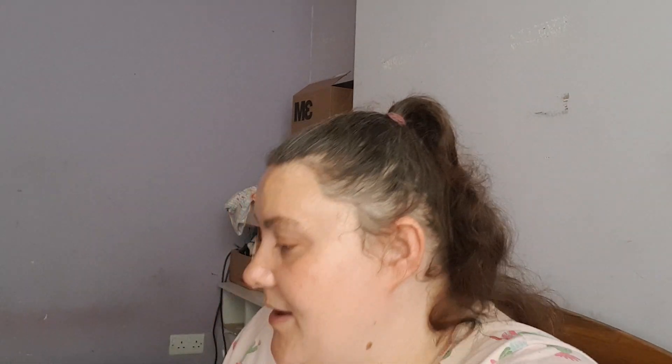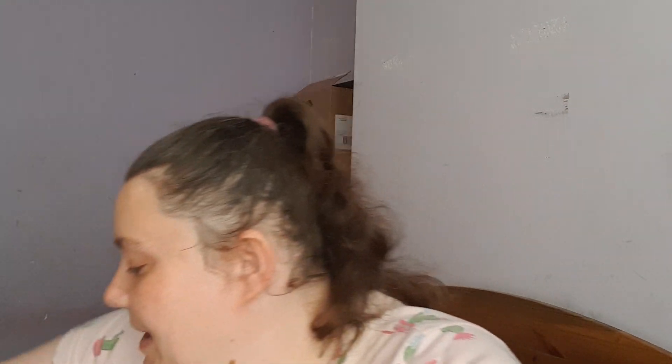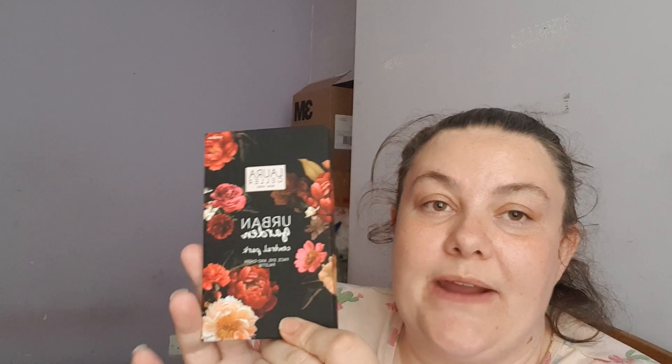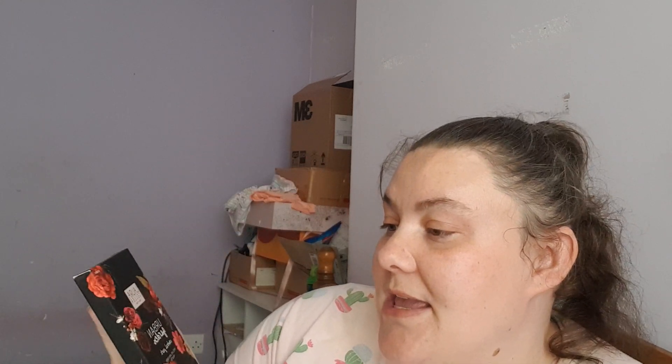I'm going to pop this back in its box and add it to my stash, which is still ever growing. I really do need to work harder on getting my stash down, but that's for another day. Then we have an item by Laura Geller.